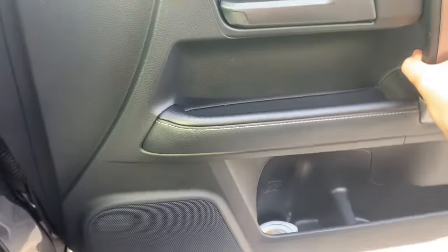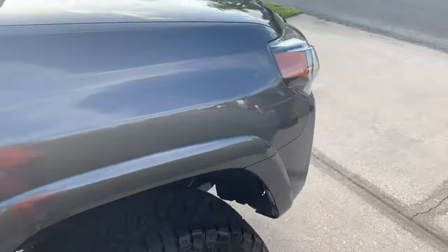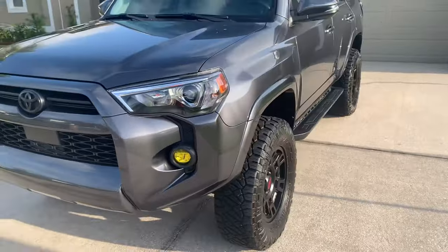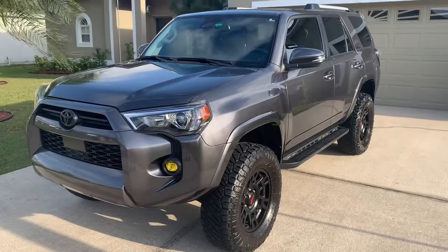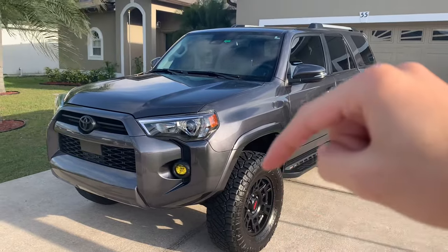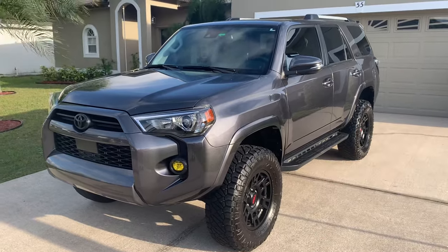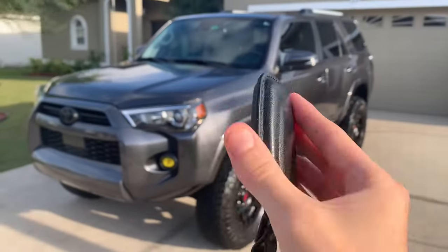Well guys, hope you enjoyed the full in-depth tour and walk around of this 2022 Toyota 4Runner SR5 4WD. Please don't forget to leave a like down below because it certainly helps the videos a lot. If you haven't subscribed already, consider doing that too and make sure to turn on the notification bell so you don't miss out on upcoming videos. Comment as well. This is Angel's Car Reviews signing off — thanks for watching and goodbye.